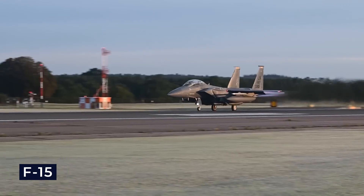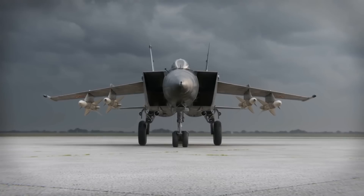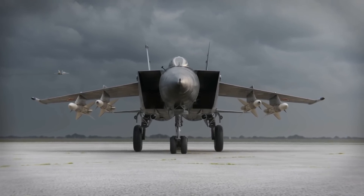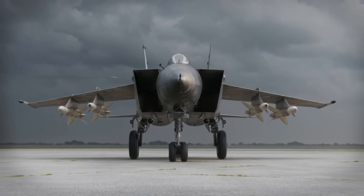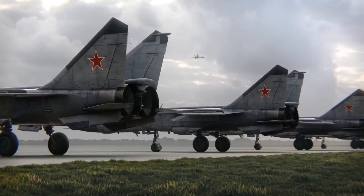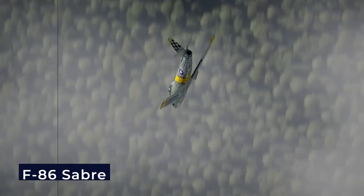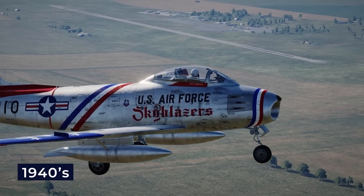The engines consumed 1.12 pounds of fuel per hour per pound of thrust during cruise and 2.45 pounds with afterburners, which was worse than the F-15 Eagle's engines during cruise but similar when using afterburners. The capabilities of this aircraft were enough to send shockwaves through the U.S. Air Force, which soon realized their need for a new fighter to dominate the skies — something they hadn't built since the legendary F-86 Sabre, a transonic jet fighter of the 1940s.